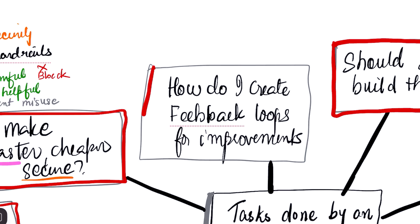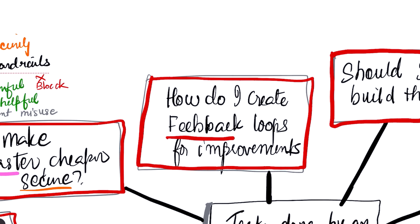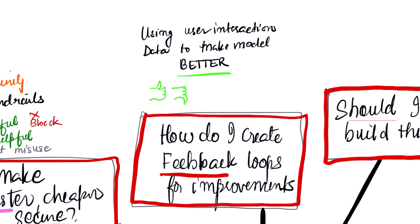Finally, to ensure your application improves over time, you need to answer: how do I create a feedback loop? A feedback loop is a system for collecting users' interactions and using them as data to make your model better. This can be explicit, like thumbs up or thumbs down, or implicit, like tracking which of two AI-generated drafts a user chooses to keep. This data is fuel for your next round of fine-tuning, making your application smarter with every user interaction.